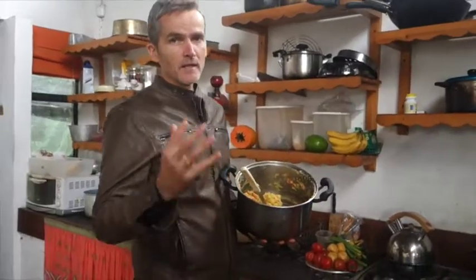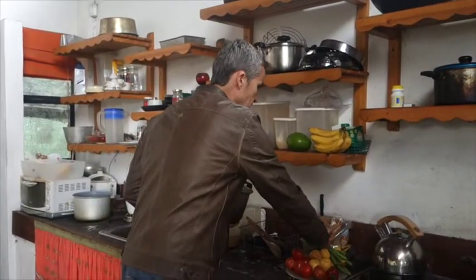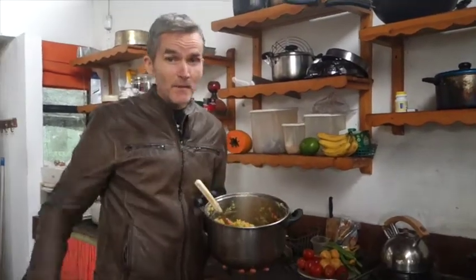We've got some beautiful Colombian potatoes — we've boiled those — lovely fresh organic red capsicum, some raw beans, and some avocados. These are the best avocados in the world, by the way, and that's all in here.